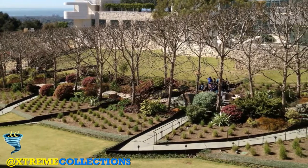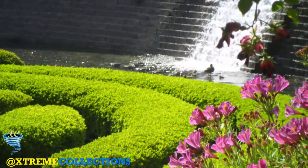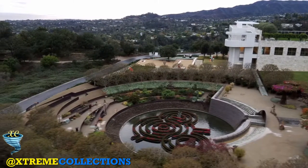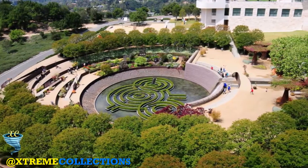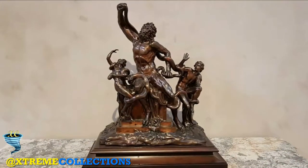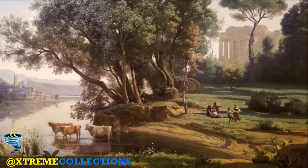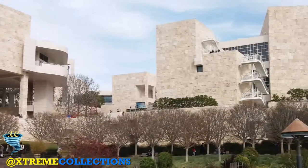The center sits atop a hill connected to a visitor's parking garage at the bottom of the hill by a three-car, cable-pulled hovertrain people mover. Located in the Brentwood neighborhood of Los Angeles, the center is one of two locations of the J. Paul Getty Museum and draws 1.8 million visitors annually. The center branch features pre-20th century European paintings, drawings, illuminated manuscripts, sculpture and decorative arts.